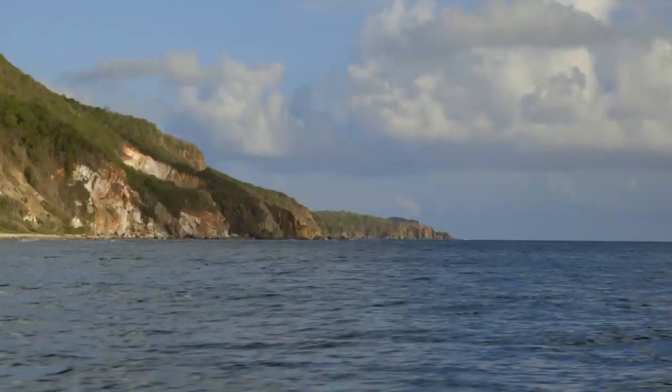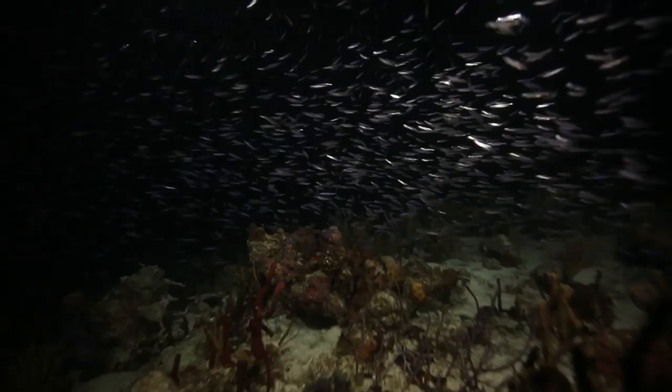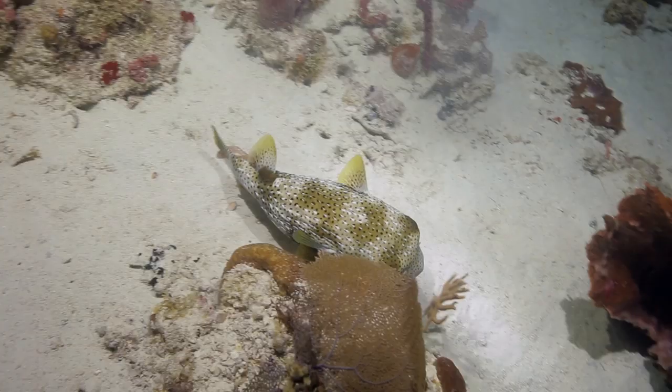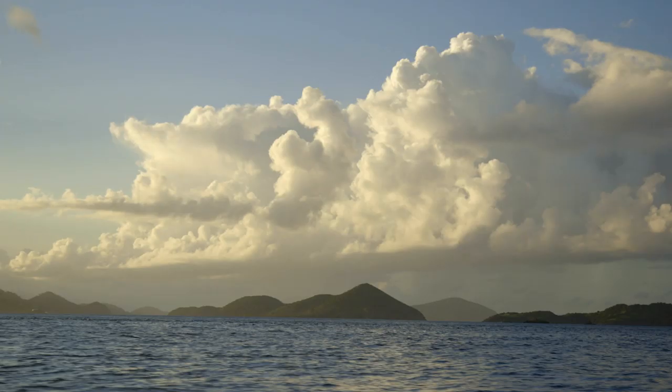This tiny island is packed with some of the wildest — one just flew by — there are bats all over here. Most unexpected. It's a different world, and some of the most incredible adventures we've attempted yet. It's you up against the deep, dark abyss, and it all starts now.